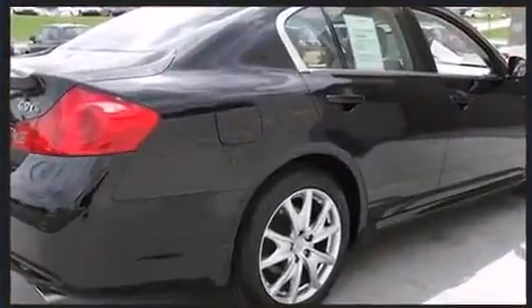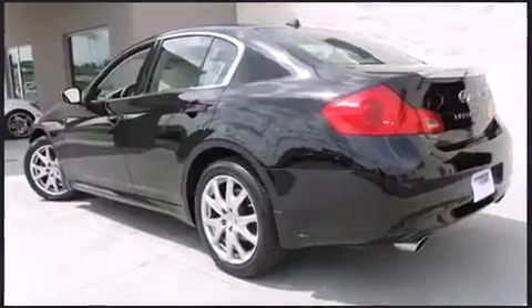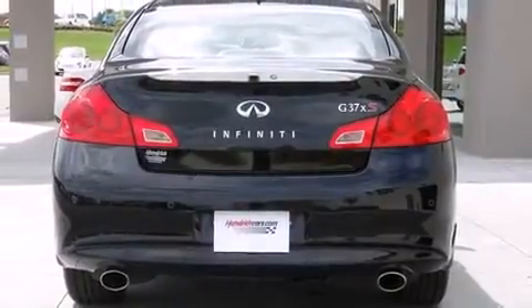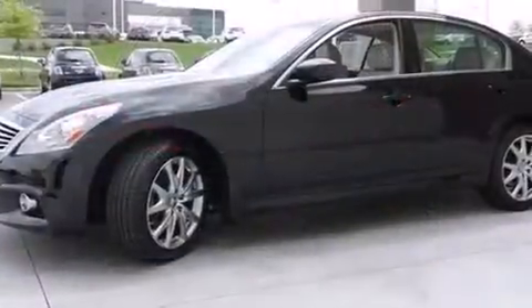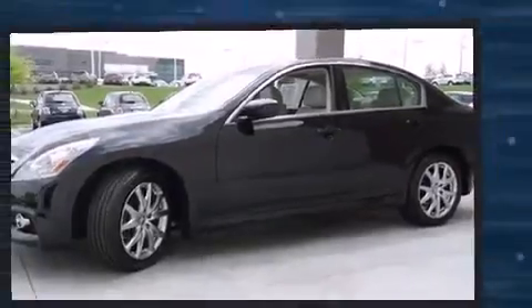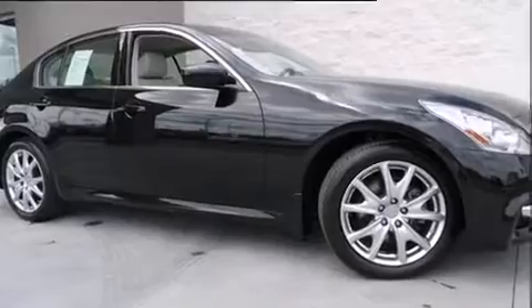Infiniti prioritized practicality, efficiency, and style by including one-touch window functionality, a trip computer, an automatic dimming rear-view mirror, front dual-zone air conditioning, and leather upholstery. With high-intensity discharge headlights illuminating your path, you'll always appreciate maximum visibility.